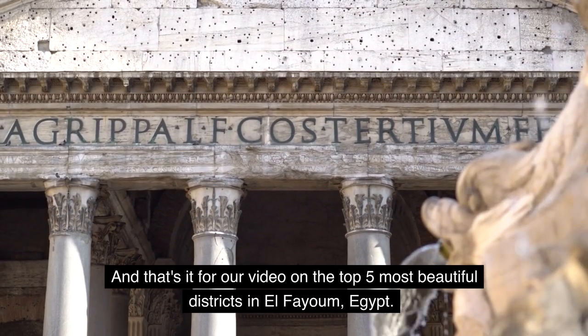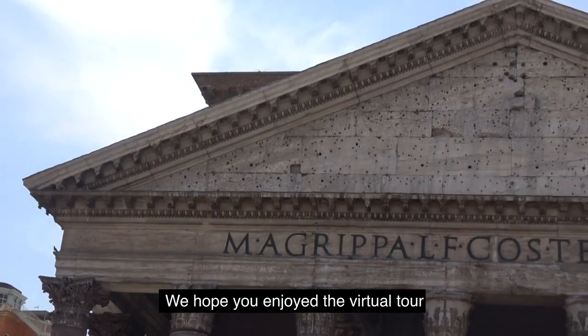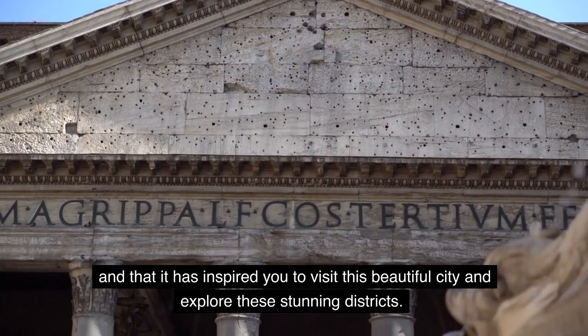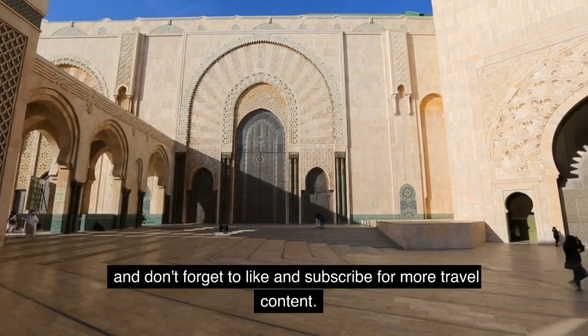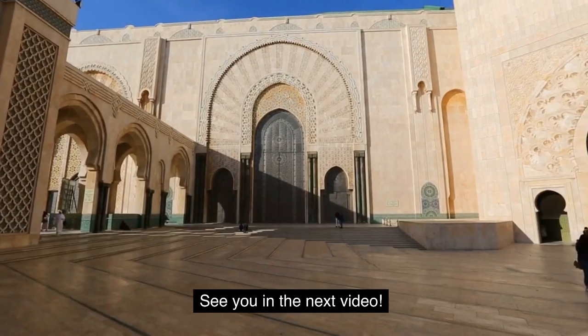And that's it for our video on the top 5 most beautiful districts in El-Fayoum, Egypt. We hope you enjoyed the virtual tour and that it has inspired you to visit this beautiful city and explore these stunning districts. Thank you for watching, and don't forget to like and subscribe for more travel content. See you in the next video.